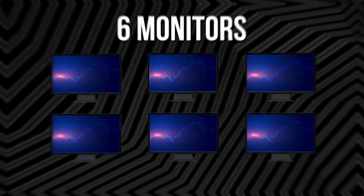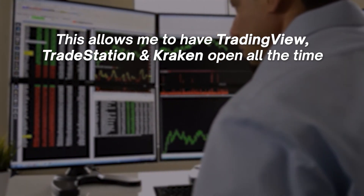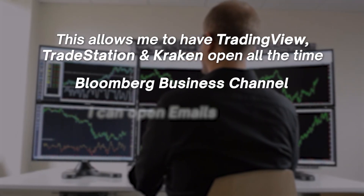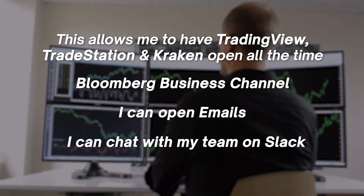I use six monitors. This allows me to have TradingView, TradeStation, and Kraken open all the time. And I can still keep an eye on Bloomberg Business Channel, open emails, chat with my team on Slack — all without having to search the taskbar for each individual application.